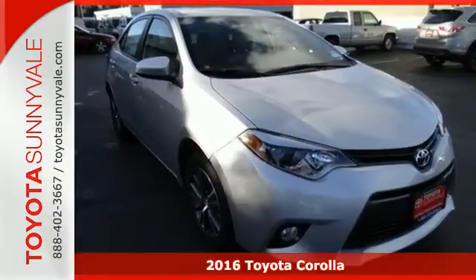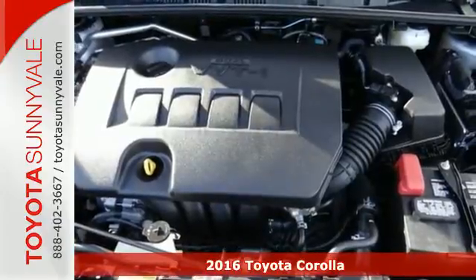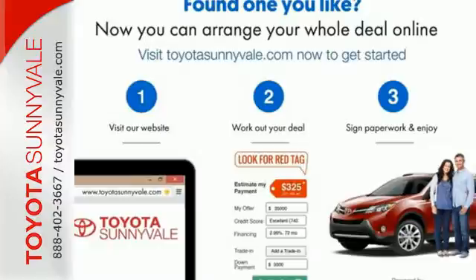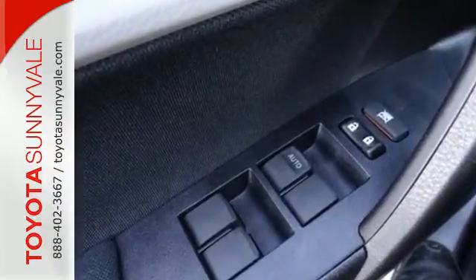It's a 2016 Toyota Corolla. With the sporty accents and features that accentuate your lifestyle, this Corolla is what you've been looking for. The LED daytime running lights help you stand out, and the Entune audio with touchscreen ensures boredom doesn't stand a chance.